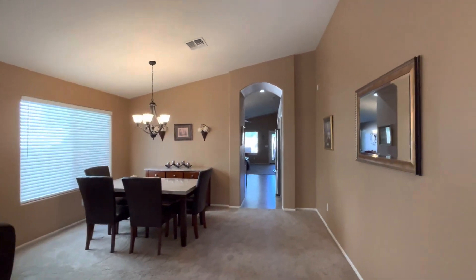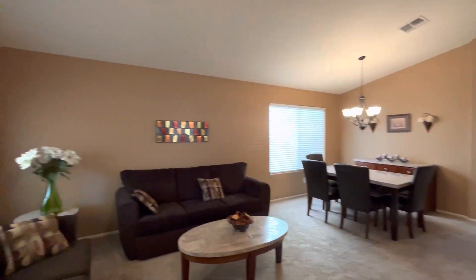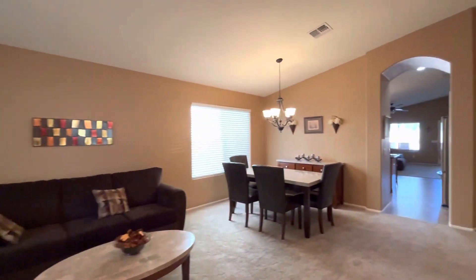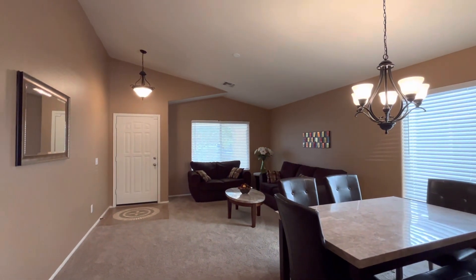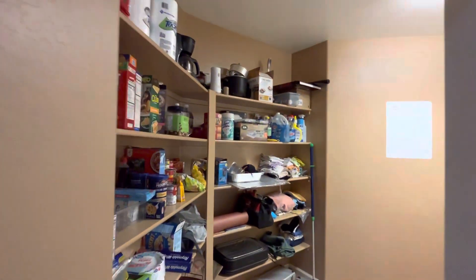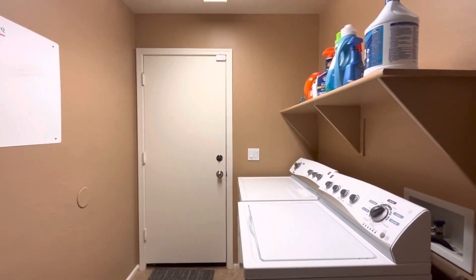I think this could be it. When you walk in, you're going to notice the vaulted ceilings. You have the formal living room immediately to your left and then the small dining area over here. That flows into the kitchen and family room. But first, to the right, I actually like this dual-purpose area — it's a pantry and storage area combined with a laundry room.